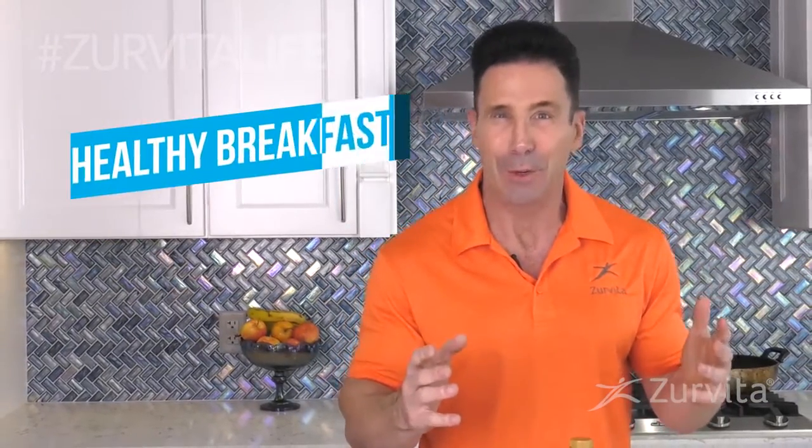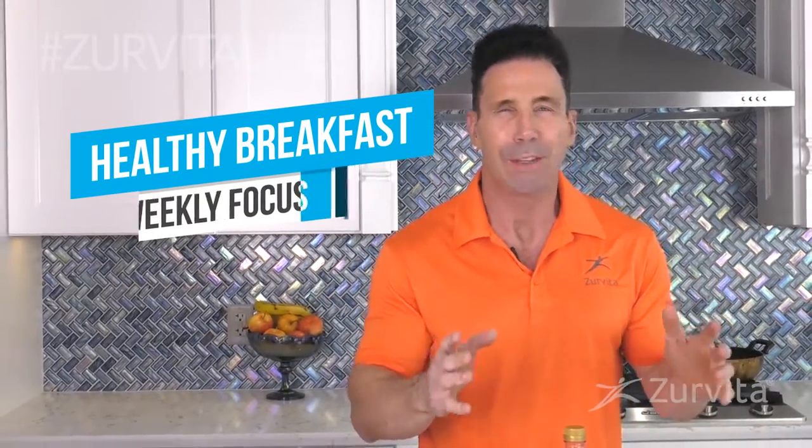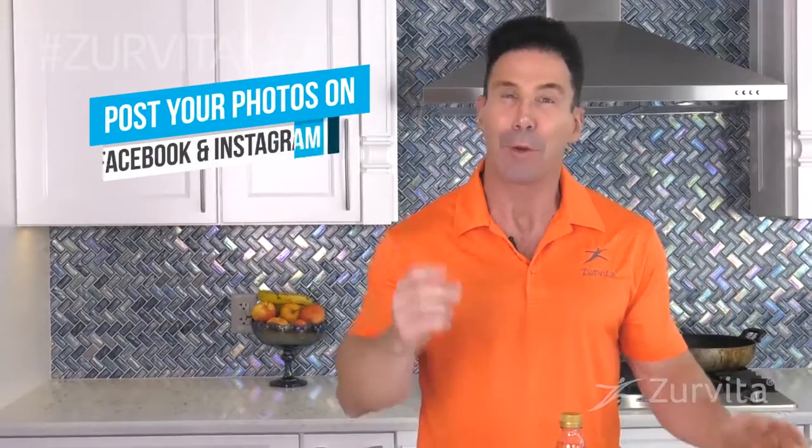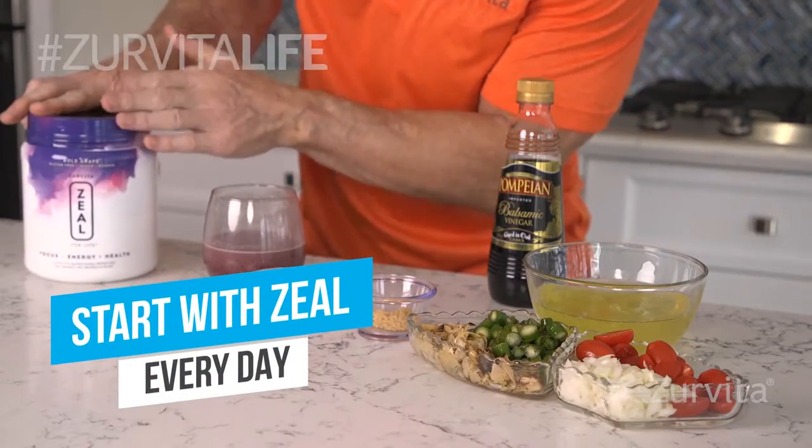Hey, Zervita Nation, it's Peter Nielsen, your Zervita Life Coach, and this week's Zervita Life Focus has everything to do with a healthy breakfast. I want you to hashtag Zervita Life with your healthy breakfast for the next seven days. I want to introduce you to some of my go-to breakfasts that I love. I start every day without a question or a doubt with some focus and energy.